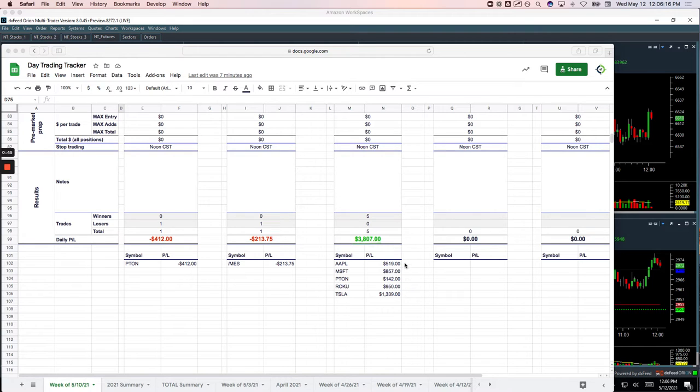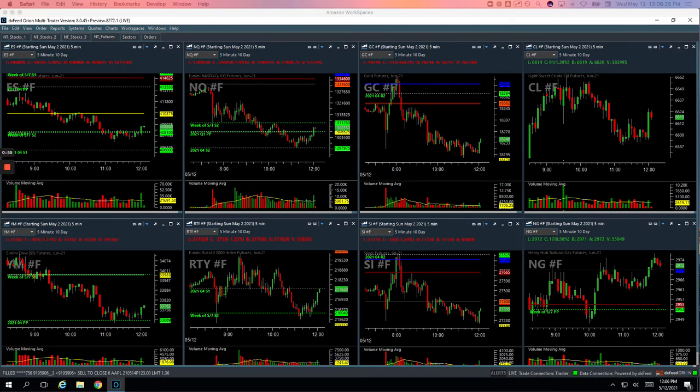Obviously a huge sell-off today, so most of these were short. However, Pton and Roku — those were both on the long side that I booked profit. So good stuff there. Let's take a look at these trades and I'll show you what we did.